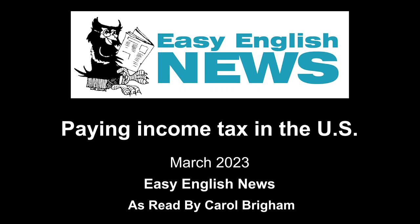Paying Income Tax in the U.S., read to you by Carol Brigham. Once a year, Americans must report their income to the government. They do this by filing an income tax return. A tax return is not the same as a tax refund. A return is the document you use to report your income. A refund is money you may get back. The deadline for filing a tax return this year is April 18.